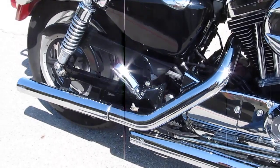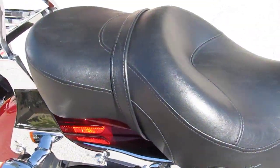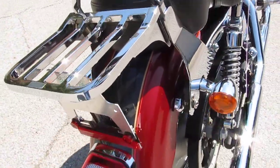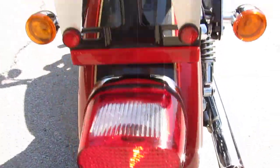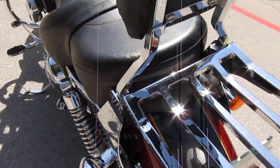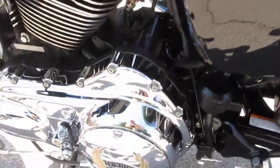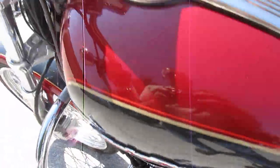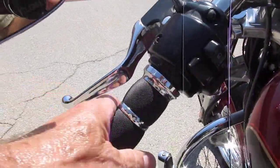Sounds really good. It's got the larger two-up Sportster seat, detachable backrest with a luggage rack. Back tire looks really good — probably another thousand to fifteen hundred miles on it maybe. Got some live to ride insignia on it, the trim pack up here on the tank. It's got upgraded hand grips.